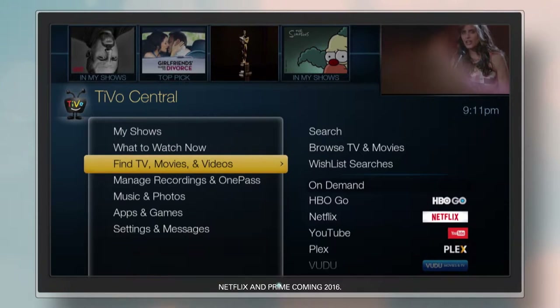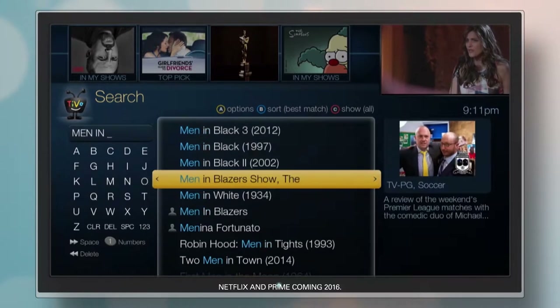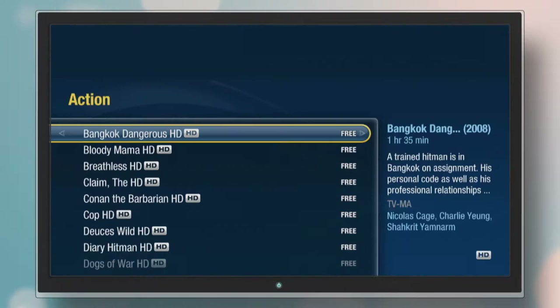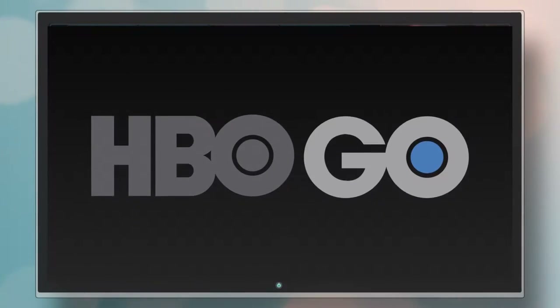Or choose Find TV, Movies, and Videos if you want to search for a particular show. Browse what's available on-demand, or see what's new from your online video provider.